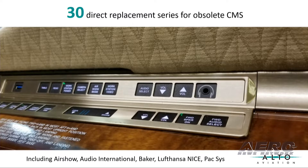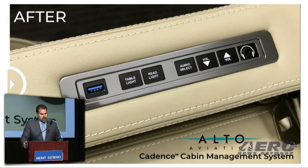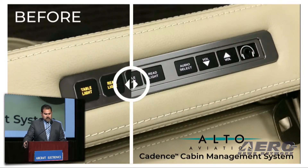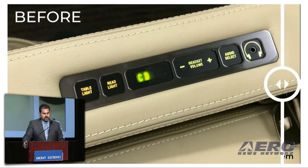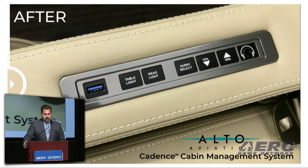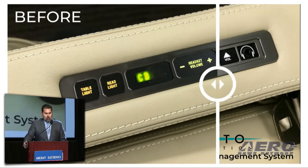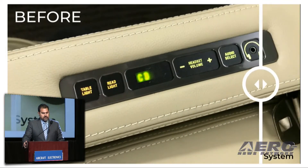We have delivered over 30 various direct replacement switch series for obsolete CMS, including Airshow, Audio International, Baker, Listanza, Paxsis, and more. When we say direct fit replacement, we mean that we can preserve the existing cutouts of your former switch system with no woodwork. Our modular solutions allow us to enhance capabilities by adding or subtracting features all within the same profile.